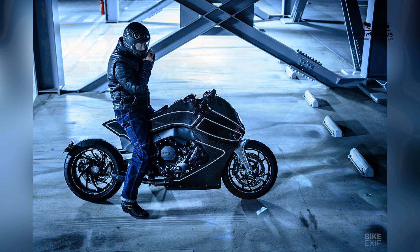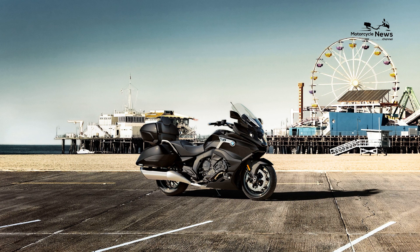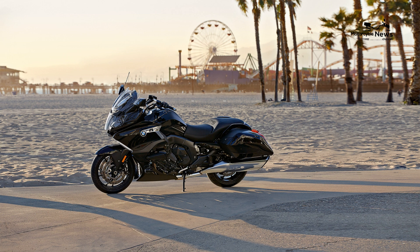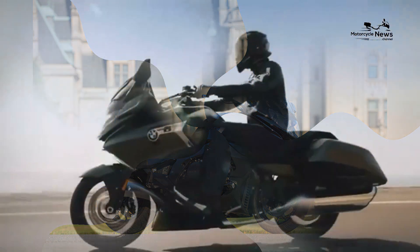The 2024 K1600B is equipped with a range of advanced features and technologies to enhance safety, connectivity, and convenience on long-distance journeys. The motorcycle features BMW's Dynamic ESA electronic suspension adjustment system, which automatically adjusts suspension settings based on road conditions and rider preferences for optimal comfort and handling.